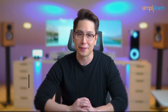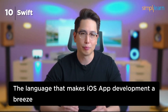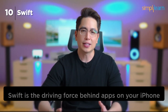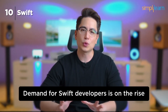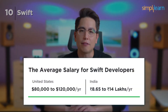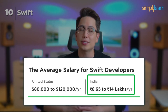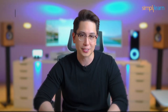Number 10: Swift. Let's kick off our countdown with Swift, the language that makes iOS app development a breeze. Introduced by Apple in 2014, Swift is known for its exceptional speed and safety features. It's the driving force behind apps on your iPhone. Companies like Apple, Google, Uber, and Airbnb are eager to hire Swift developers. The average salary for Swift developers ranges from $80,000 to $120,000 per year in the US and $8.65 to $14 lakhs in India.